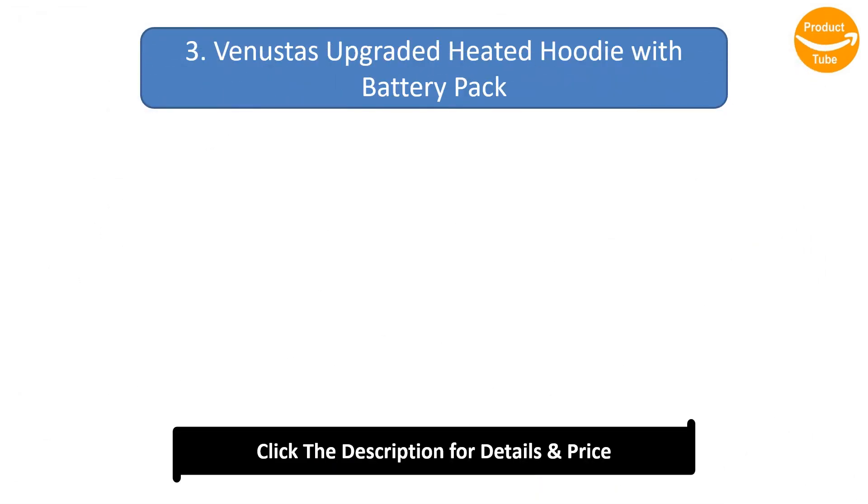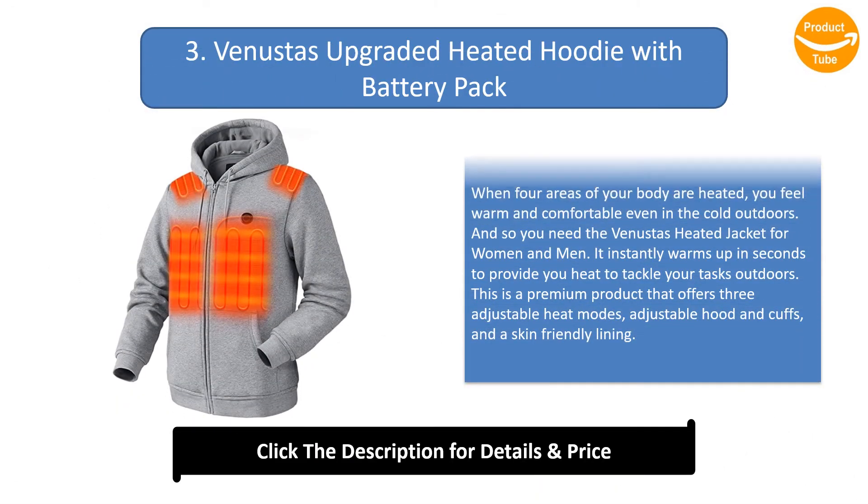Number 3: V-Musters Upgraded Heated Hoodie with Battery Pack. When four areas of your body are heated, you feel warm and comfortable even in the cold outdoors. The V-Musters heated jacket for women and men instantly warms up in seconds to help you tackle tasks outdoors. This is a premium product that offers three adjustable heat modes, an adjustable hood and cuffs, and a skin-friendly lining.